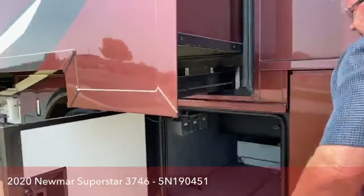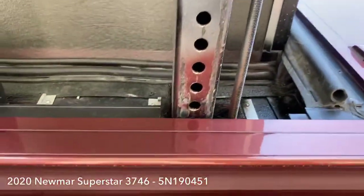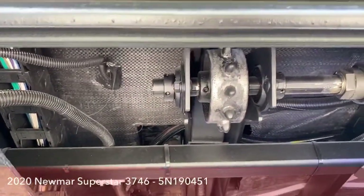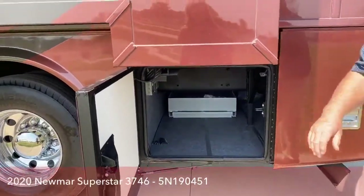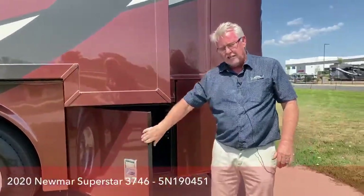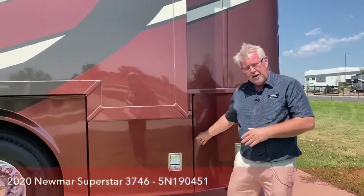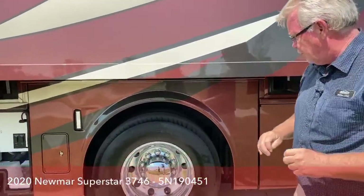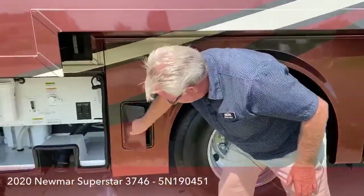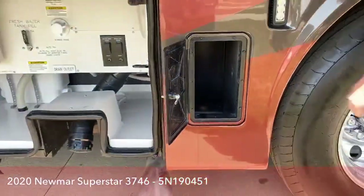Another unique feature that Newmar has is four-corner air ride. Most Super C's have rear air, but the front is just shocks and leaf springs. Newmar figured out a way to give you air ride suspension all the way through. Over here, just another handy little storage compartment — gloves, sewer hoses, things like that.